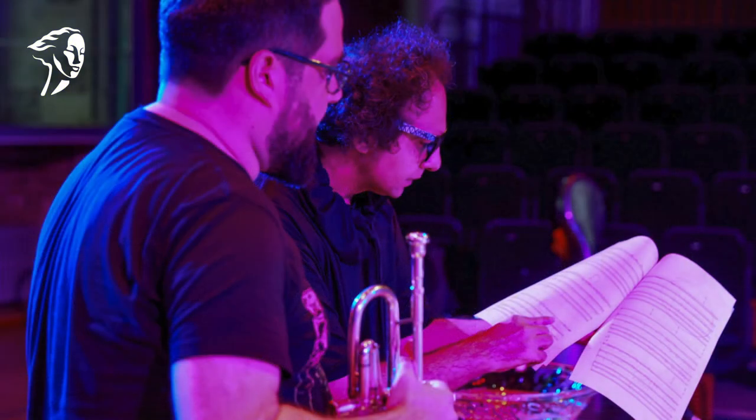Thank you to the Ivor's committee for considering my piece and giving me a nod. Commissioned by London Symphony Orchestra Jairwood Composer Plus scheme and performed by their exceptionally brilliant musicians, my piece was inspired by the concept of living sculptures.